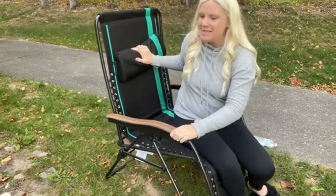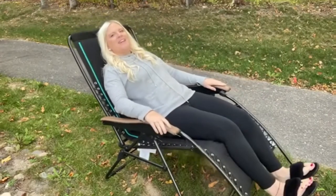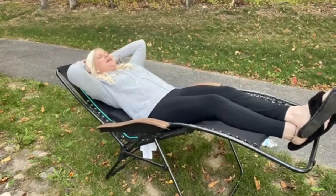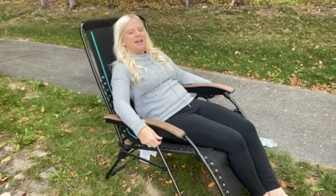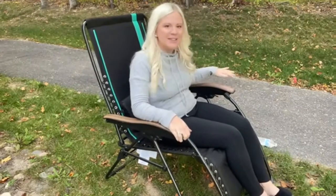You have solid armrests that are very ergonomically profiled with a material that looks like wood. The side table is permanently attached to the chair and is equipped with a cup holder. The fabric is a high-density polyester with padding inside, all attached to the frame with a bungee suspension. The frame is powder-coated steel, so it's sturdy. There are anti-slip elements on the bars on the ground instead of feet, which prevent the chair from sinking into the ground.